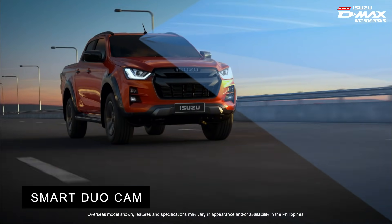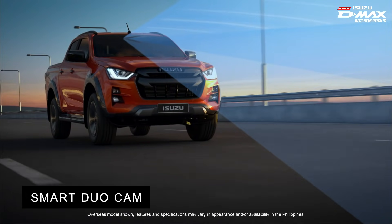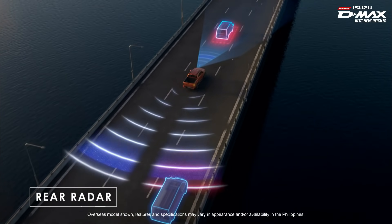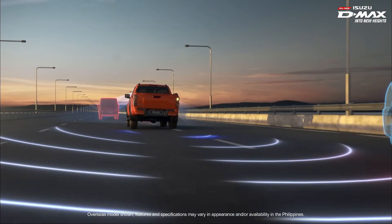A class-leading stereo camera can judge distances and identify various obstacles, featuring rear radar to monitor the area behind the car to warn you of any possible collisions.